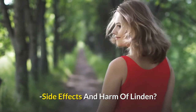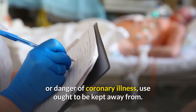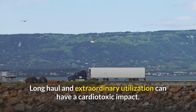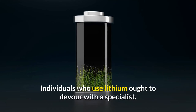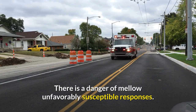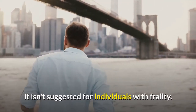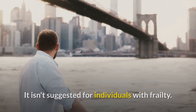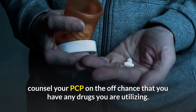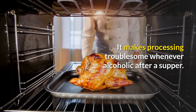Side effects and harm of linden: If there is a history or danger of coronary illness, use ought to be kept away from. Long-term and extreme utilization can have a cardiotoxic impact. Individuals who use lithium ought to consult a specialist. There is a danger of mild allergic reactions. It is not suggested for pregnant or lactating ladies, nor for individuals with frailty. Consult your doctor if you have any medications you are using. It makes digestion troublesome if consumed after a meal, and it can make you languid.